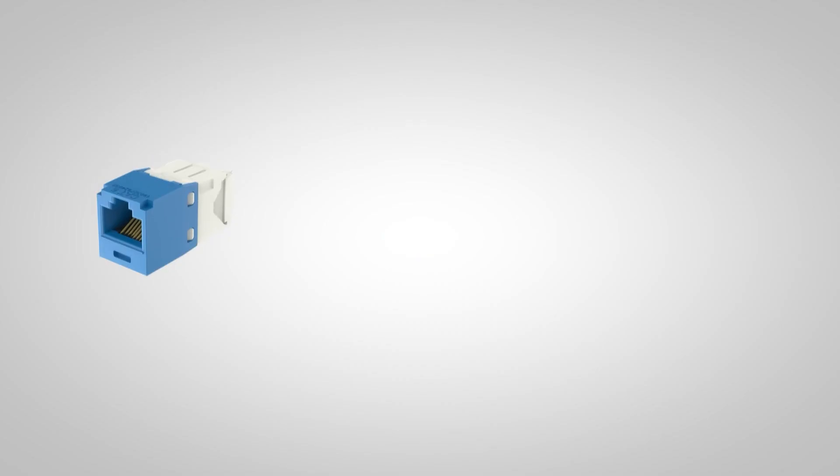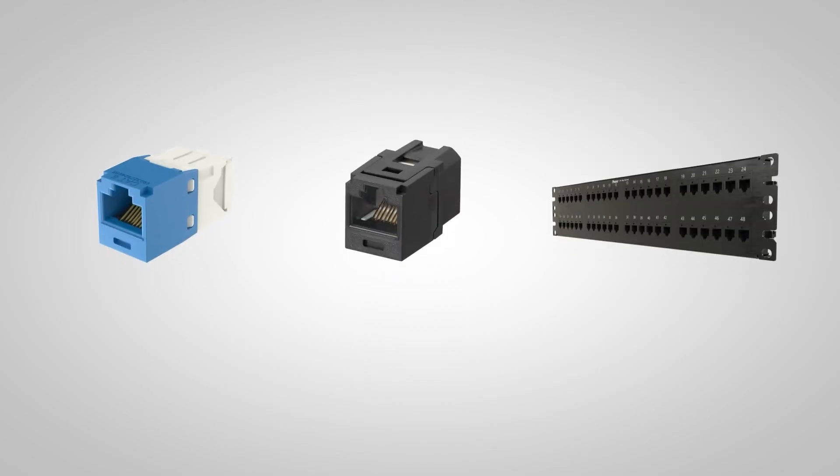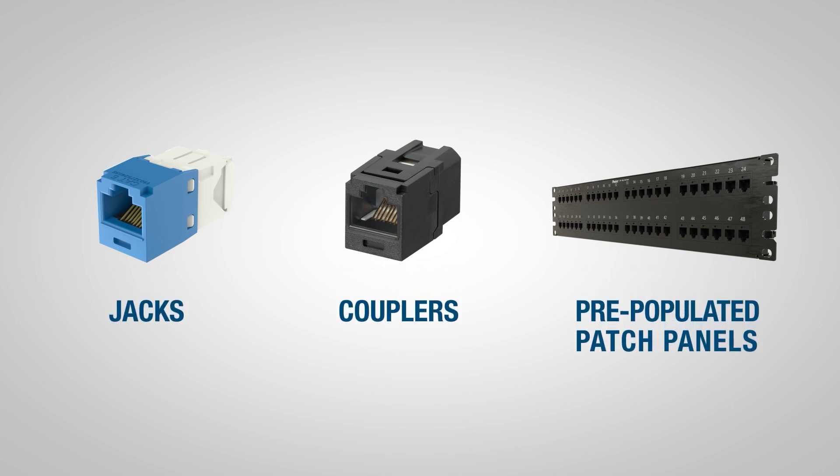The Panduit Copper Connectivity product family helps you make modular connections of patch cords to permanent channels. The family includes jacks, couplers, and pre-populated patch panels.